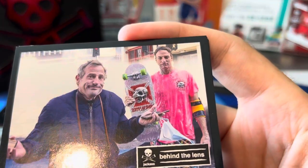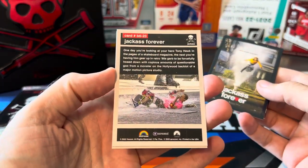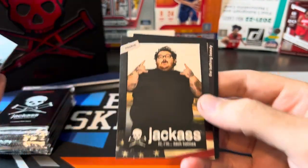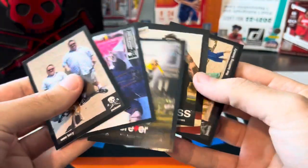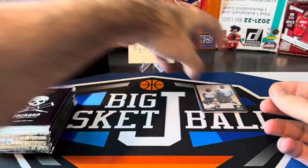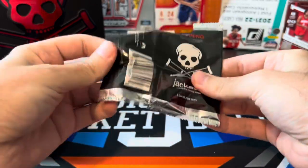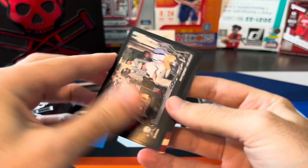That looks like Tony Hawk there in the corner. This is like a movie poster type card. A rookie card. The bathing beauty — just five base cards in this pack. Not sure what else we're looking for besides the autographs. It would be cool to pull some sort of serial-numbered short-print card, but mostly just looking for those autos, and I don't think we're getting anything special in this pack.